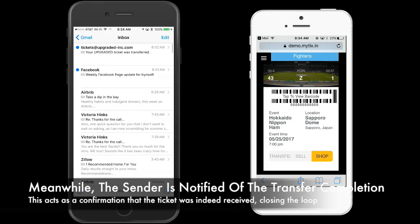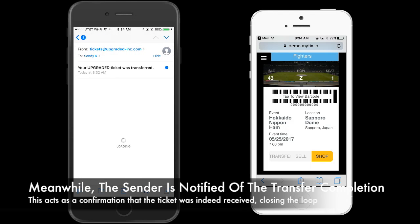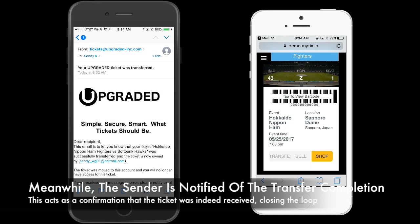Meanwhile, the sender is notified of the transfer completion. This acts as a confirmation that the ticket was indeed received, closing the loop.